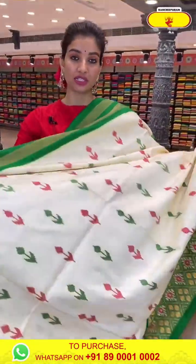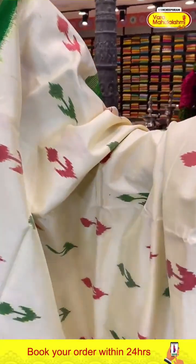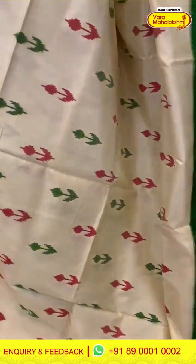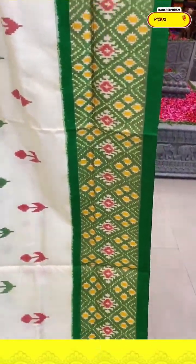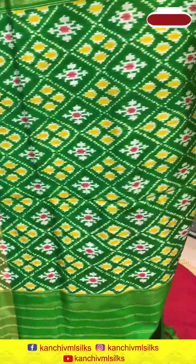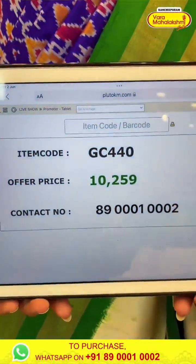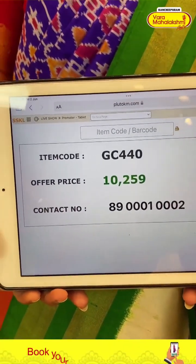Next saree is cream color and green color — a beautiful color combination. The border design is also much prettier, ladies. Green color and white-red floral design on the body. With green color ikat border. Brocade pallu and the blouse. Code GC440 and the price is ₹10,259. Click a screenshot and send to our number, ladies.